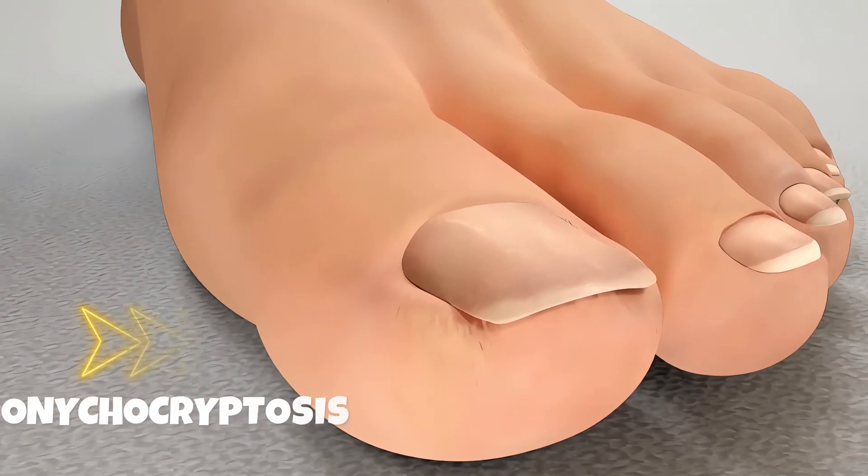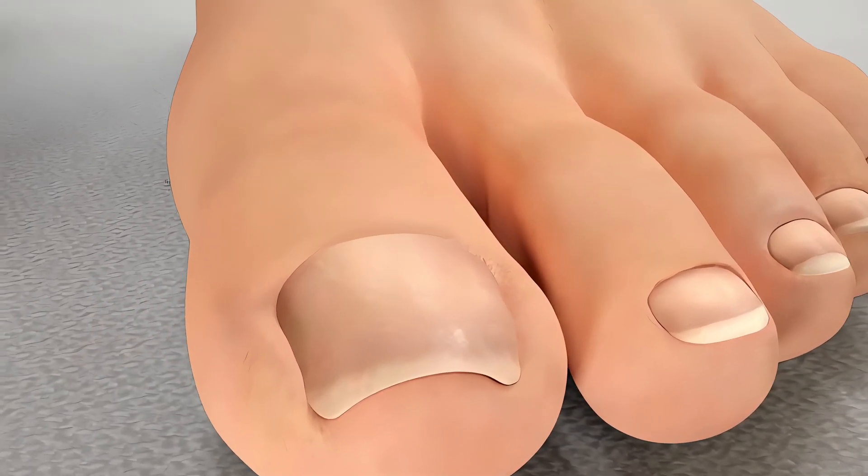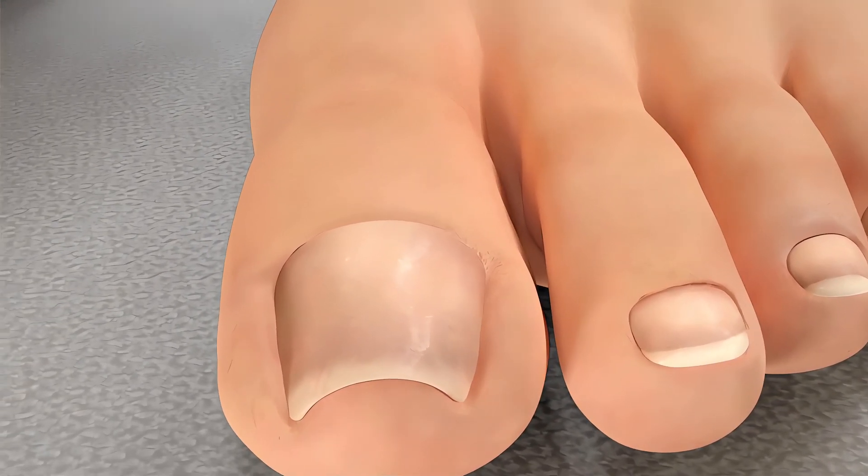Ingrown toenails, or what we call onychocryptosis, are a common condition in which the corner or side of a toenail begins to grow into the soft tissue around it.